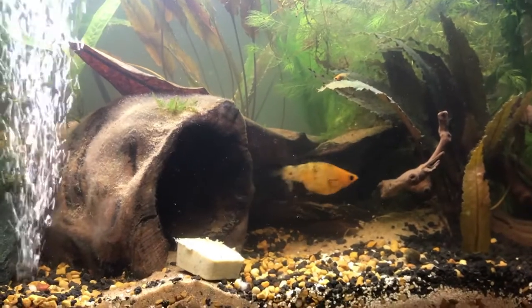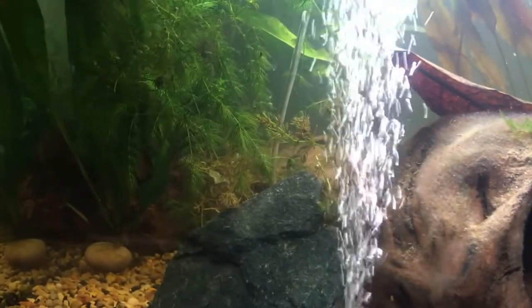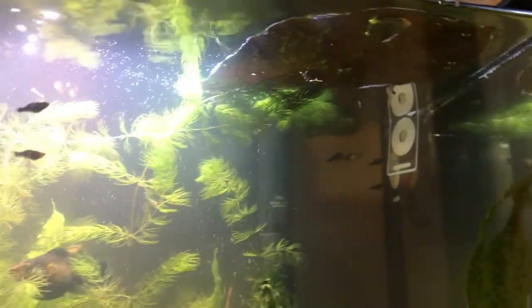We have put more plants in, as you can see here, over there and over here — Java Fern. We wanted Amazon Sword but they only had Java Fern. And then we put the Catappa leaves up here for the babies to hide underneath.